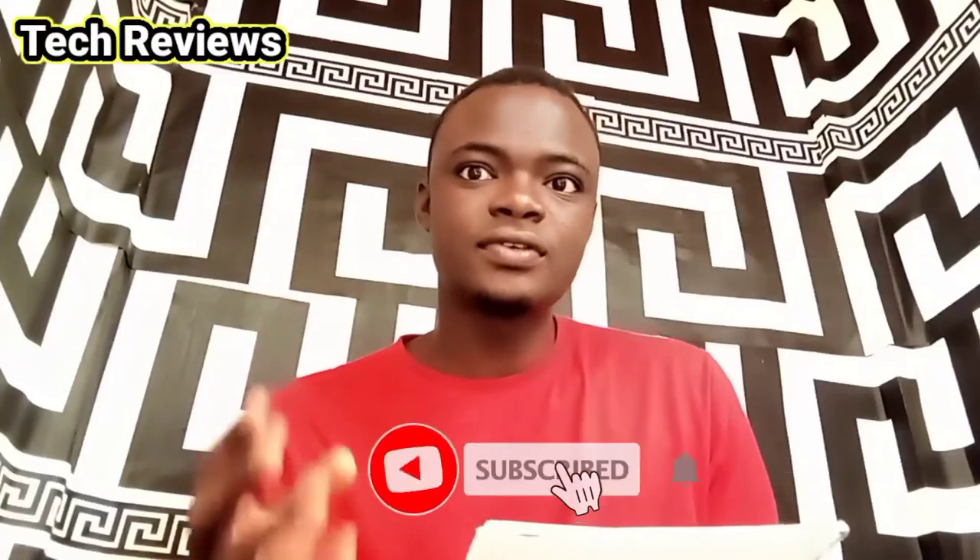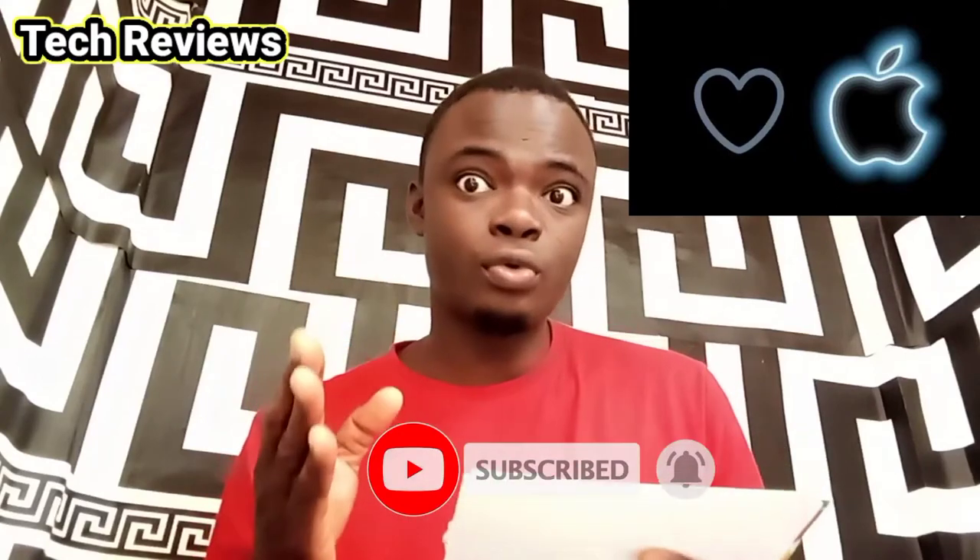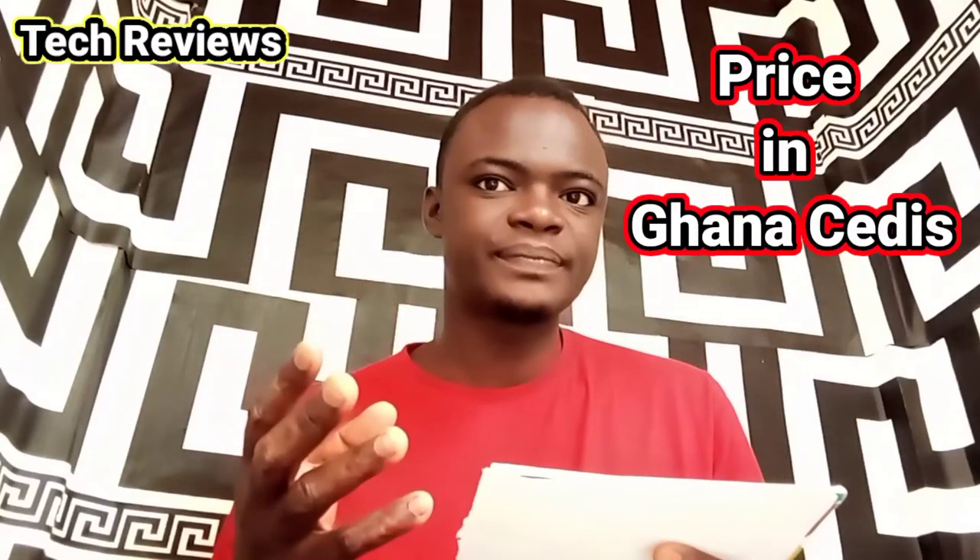Hi, welcome to my tech review. Apple has finally released the iPhone 13 Pro and iPhone 13 Pro Max. I'll be bringing you the differences and their prices in Ghana Cedis. This is what Apple has to say about their new phones.